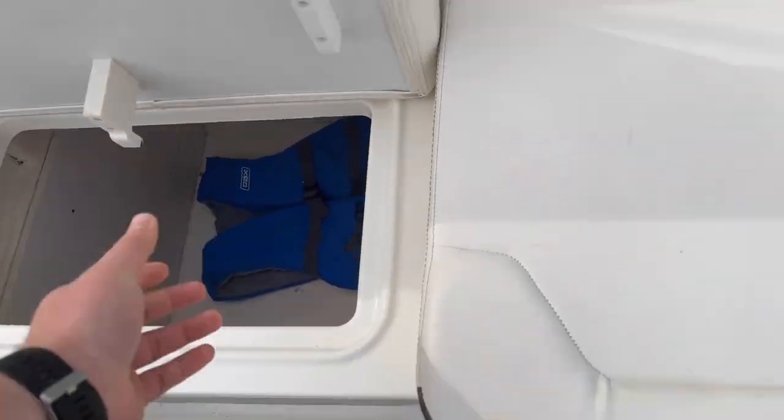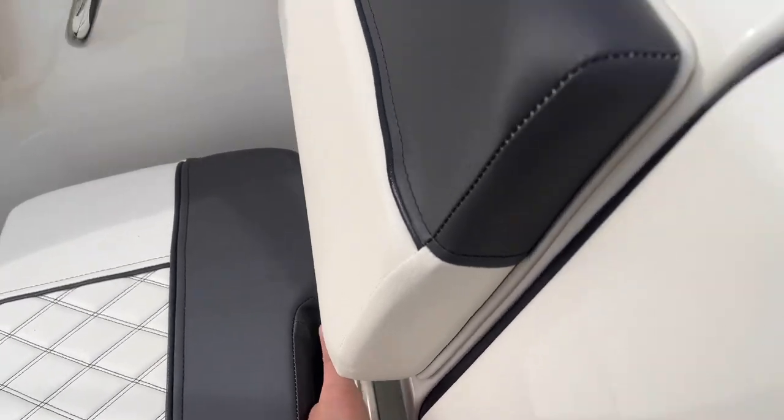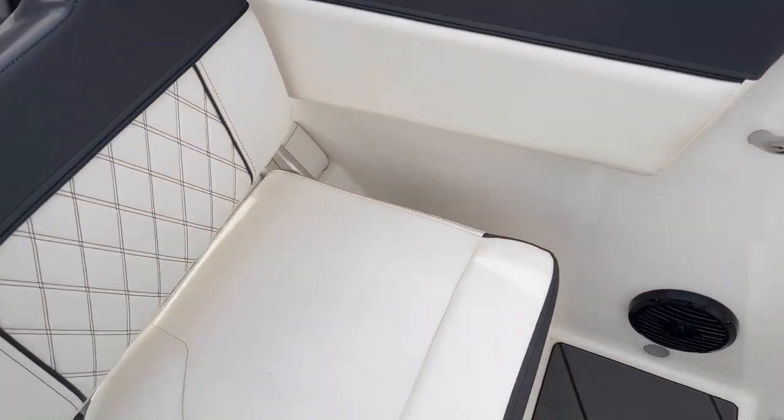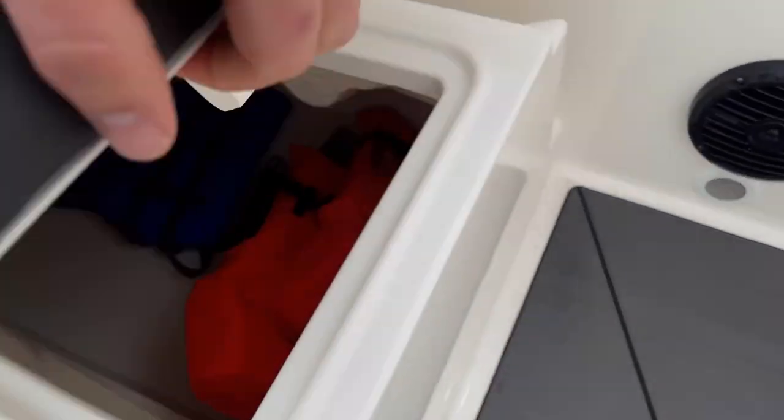There is storage underneath every single one of the seats here, with a backrest that does lay all the way down. It does come up, and there's storage underneath as well.